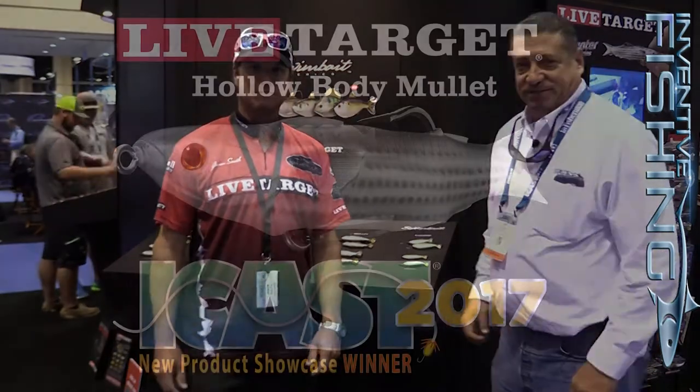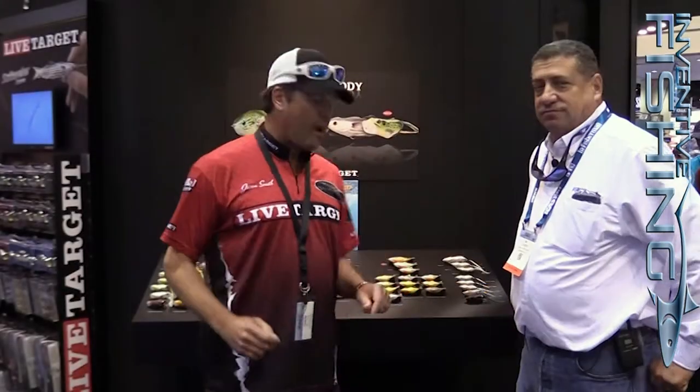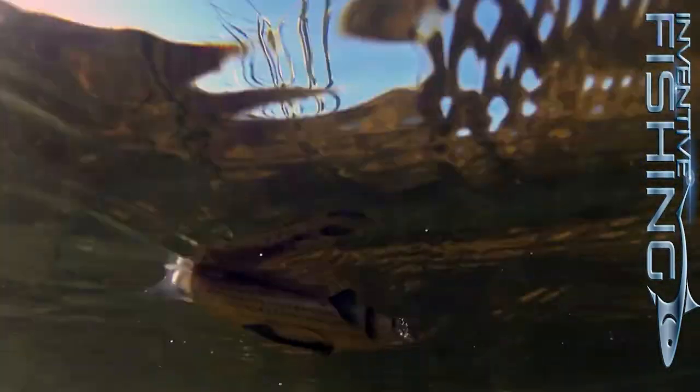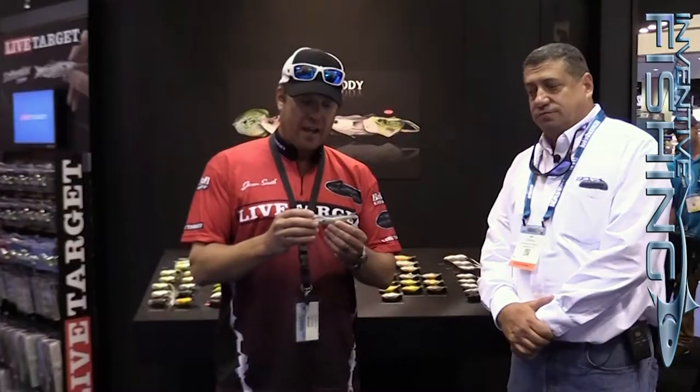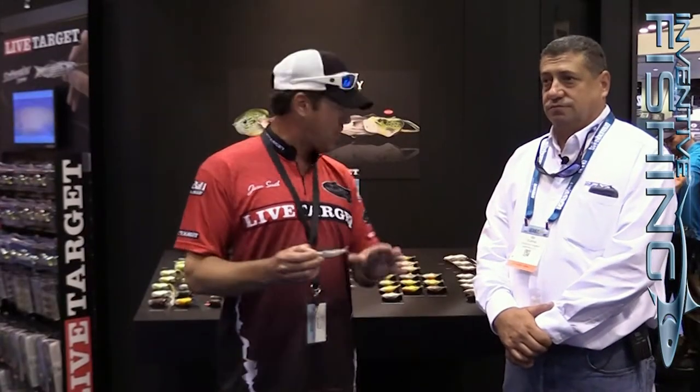I'd also like to introduce a brand new bait that Live Target actually got best in show for. It's the new hollow body mullet. Let's go over there and take a look. Here, I want to introduce to you the hollow body mullet. This is a new bait — won best saltwater soft lure. Incredible design; a lot of thought and time went into this bait. Live Target has always specialized in their hollow body baits, winning best in show with the Sunfish and also with the Frog.